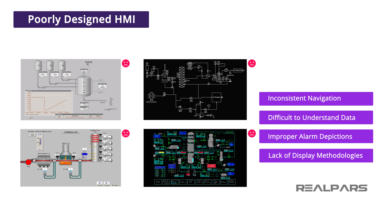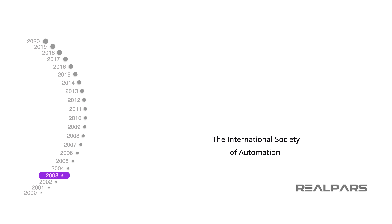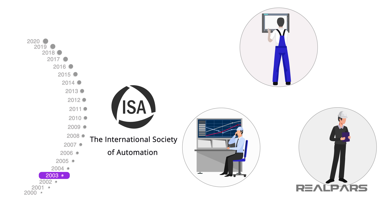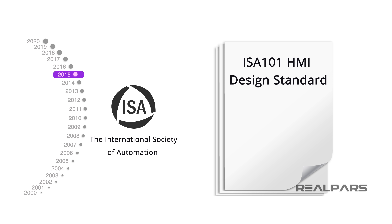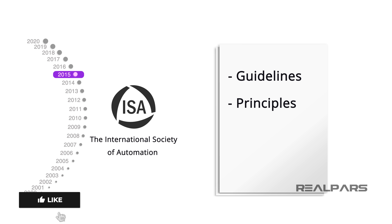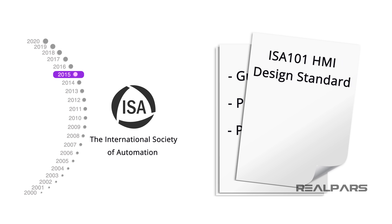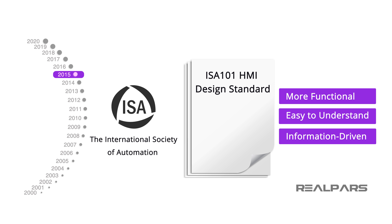Let's move away from these HMIs and learn about the high-performance HMI. In 2003, the International Society of Automation, or ISA, tasked a group of end-users, operators, and engineers to start working on a standard. In 2015, 12 years later, they published the ISA 101 HMI Design Standard. It is the set of guidelines, principles, and philosophies for developing graphics on a process HMI. This standard is meant to create a more functional, easy to understand, and information-driven operator interface.